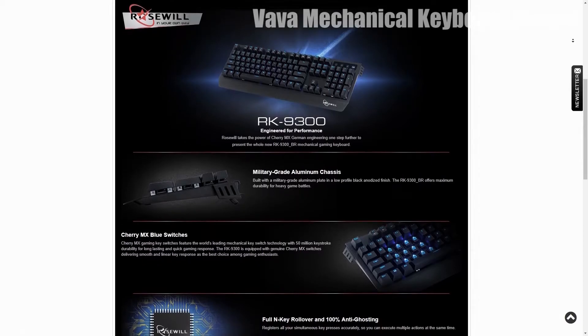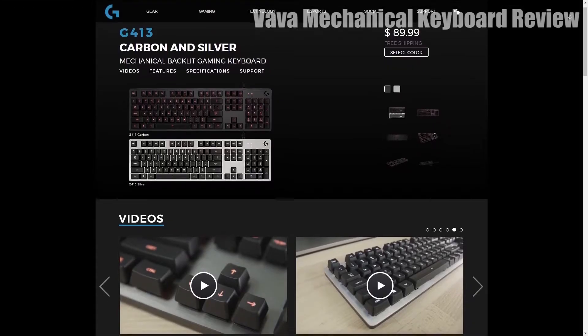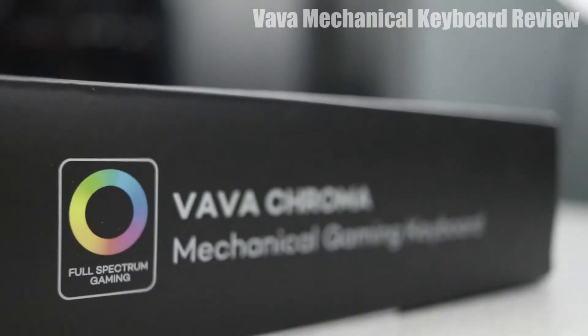$80 is perfectly appropriate for a budget-friendly mechanical keyboard. It competes with the Rosewill RK9300, Corsair K63, and Logitech G413. However, none of these other keyboards offer any RGB customization — as a matter of fact, it's actually pretty difficult to find a keyboard that has full RGB customization and true mechanical switches for less than $100.